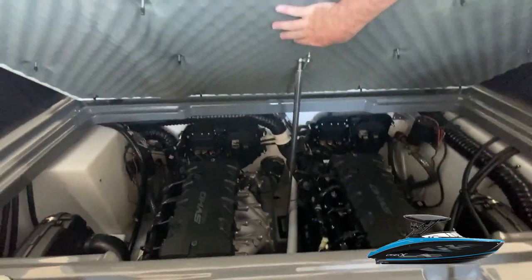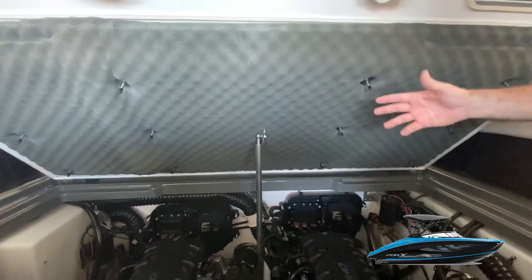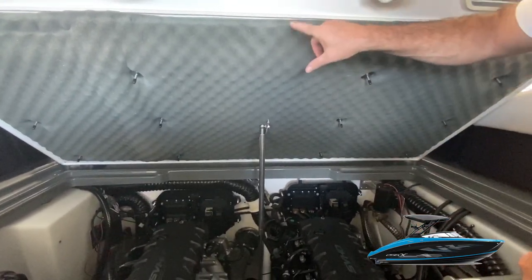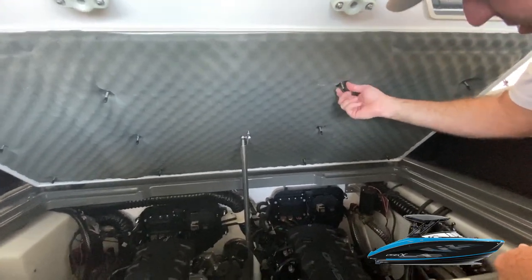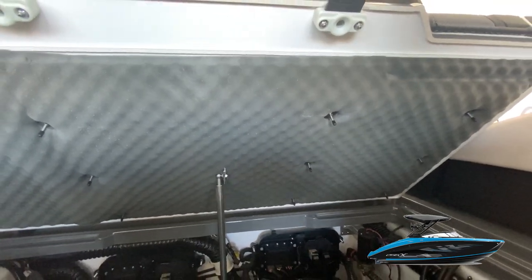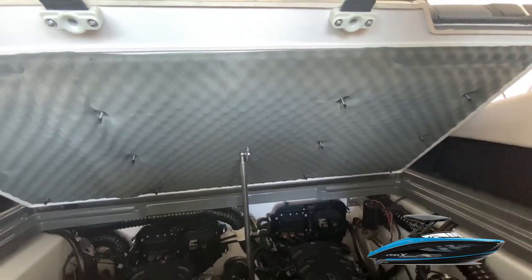One more thing I noticed — this foam liner for sound deadening is a really great feature, but over time after two, three, or four years the adhesive that holds it in place can loosen. So they've added these really nice anchors to secure the foam to the deck, making sure it's always in place and not going to be bothersome. Really like that feature a lot.